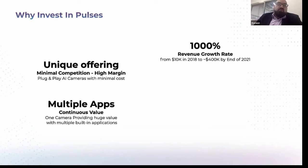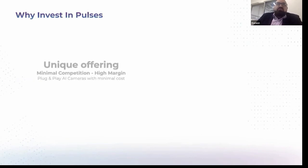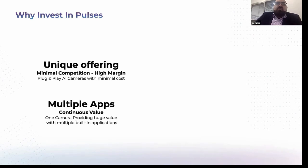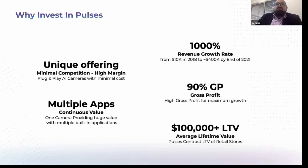We have a 1,000% revenue growth rate — starting from $10,000 at end of 2018, going to $400K by end of 2021, and expecting more than a million dollars next year. We have a 90% gross profit margin, which has allowed us to grow very fast across multiple regions. We have at least $100,000 as the lifetime value per customer, which is currently the range of a single customer purchase.